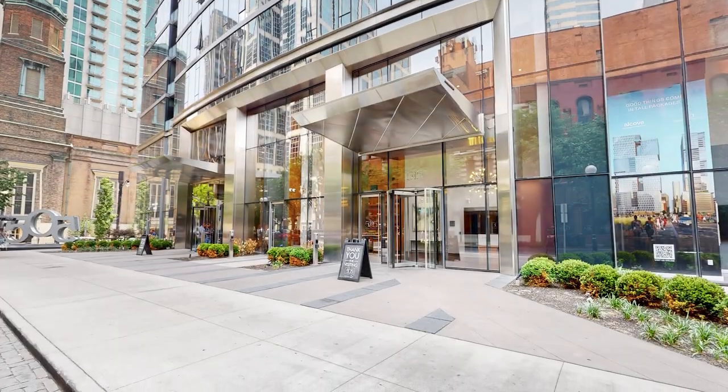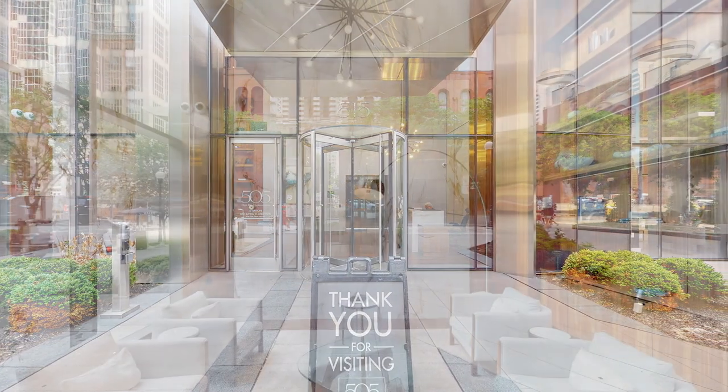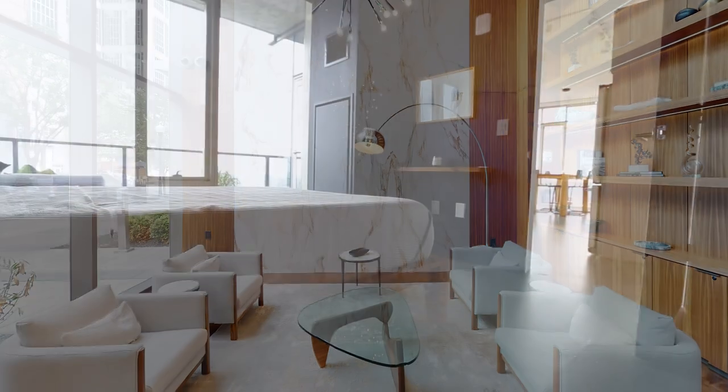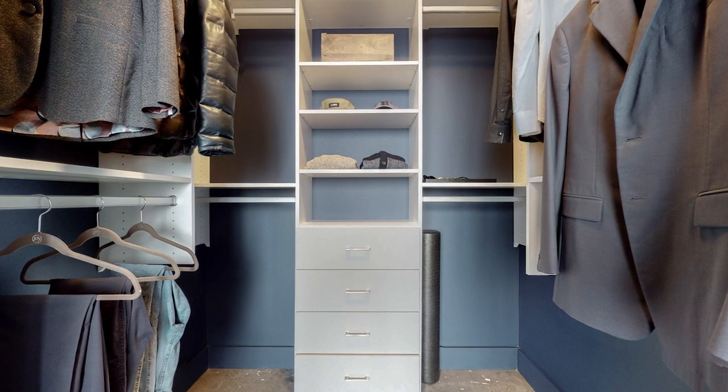Living here has been an amazing blessing for me personally. I travel extensively for work, and it's a very secure building with a very professional concierge staff. I can just shut the door and sometimes be gone for weeks at a time and know that my space is going to be secure.